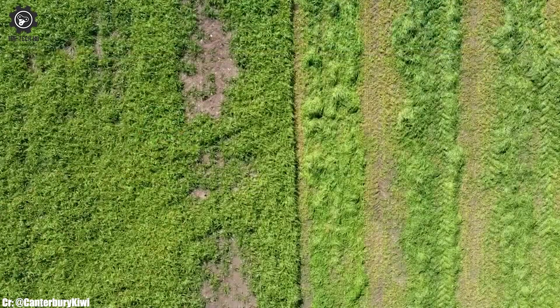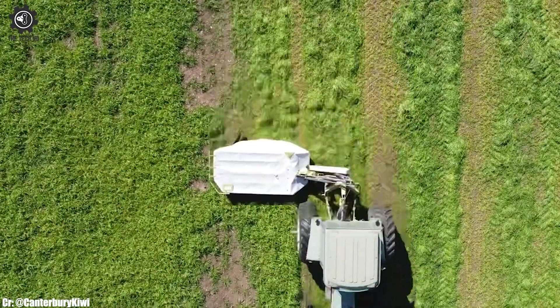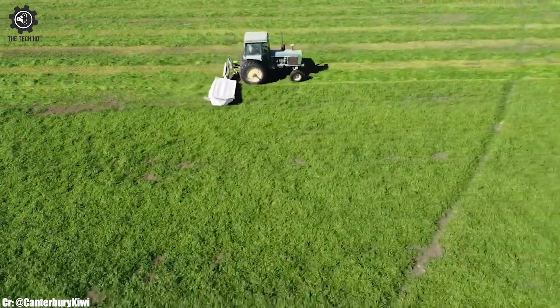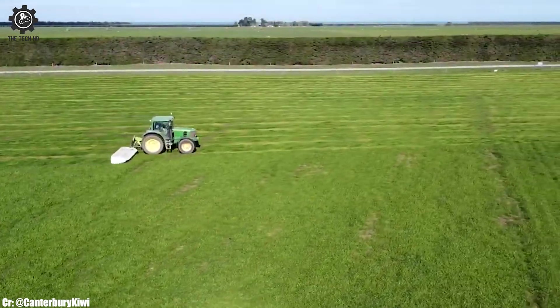Safety is a top priority, and the John Deere 6830 comes equipped with comprehensive safety mechanisms, including rollover protection and automatic shut-off systems, ensuring the well-being of both the operator and the machine.